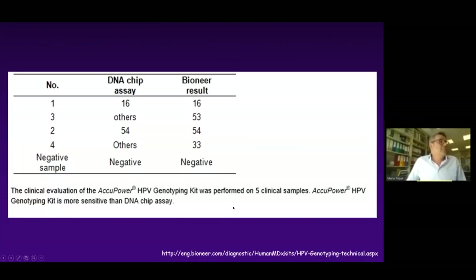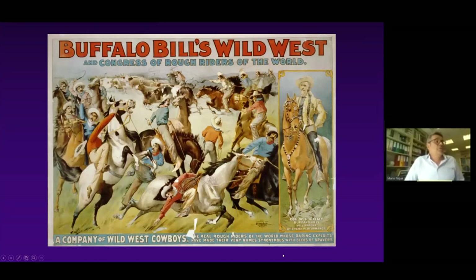Perhaps the most bizarre evaluation identifiable on the market is one where a new test was compared with another test on only five specimens — four positives and one negative. Based on those five specimens, they claimed the test is more sensitive than the other test. The situation on the HPV market in the last decade is best described as a real wild west.